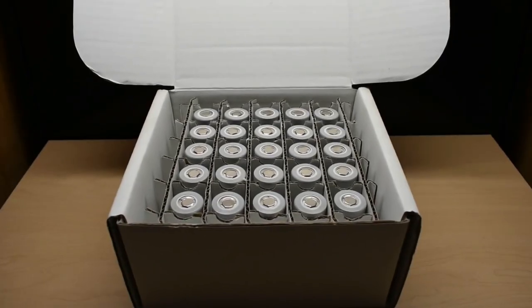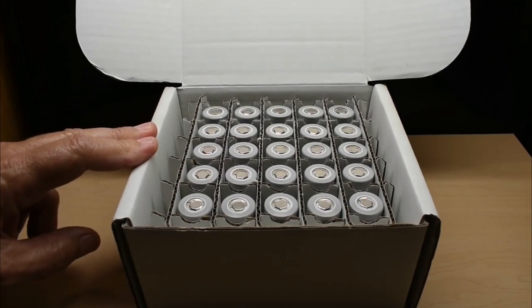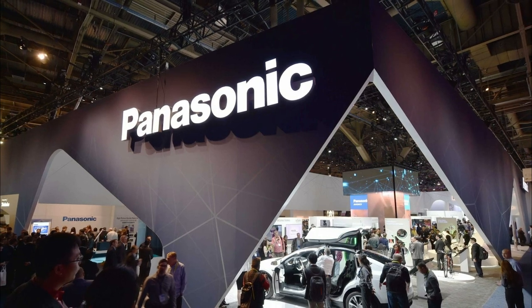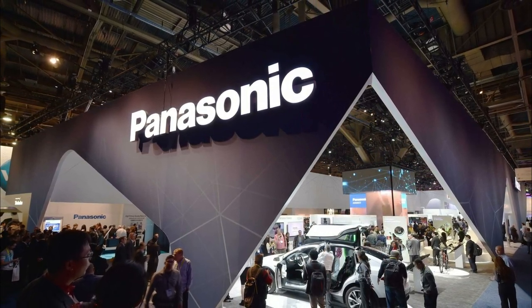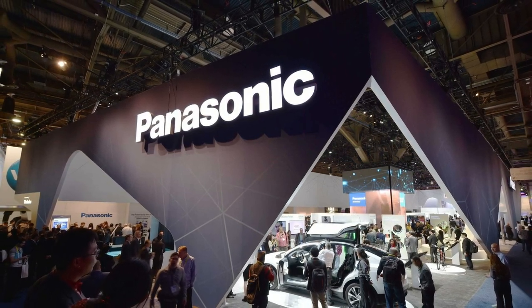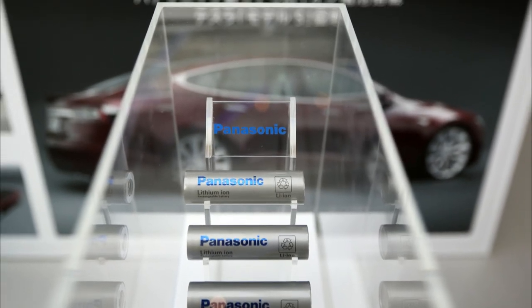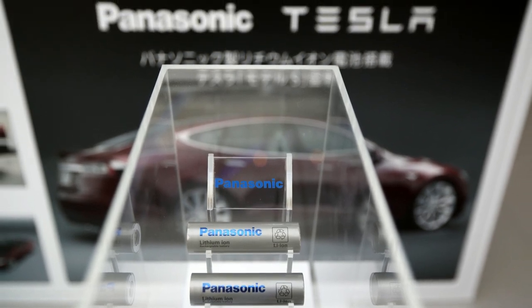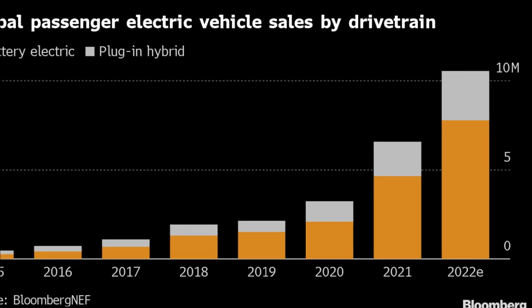Tesla would gladly accept hundreds of gigawatt-hours of 2170 cells if they came upon them, but the 2170 design is at least five years old and hasn't been able to scale up quickly enough to meet Tesla's demand. Even Panasonic, one of the world's leading battery makers, badly misjudged electric car demand just three years ago in 2018 — they predicted global electric vehicle demand would reach 3 million units by 2026. However, it is now 2022 and we have already crossed 3 million units.